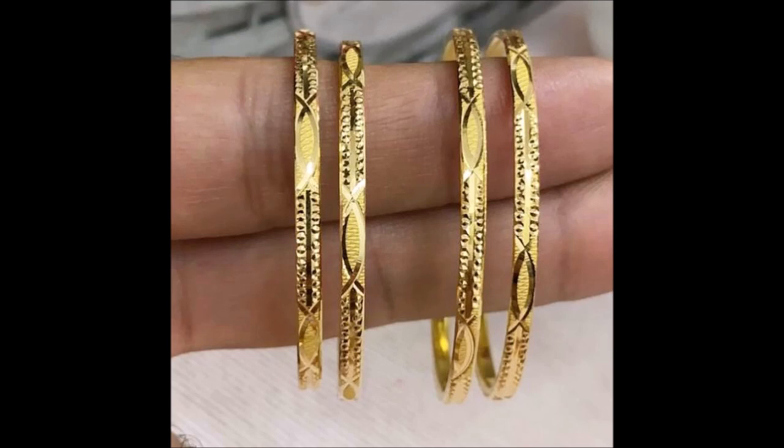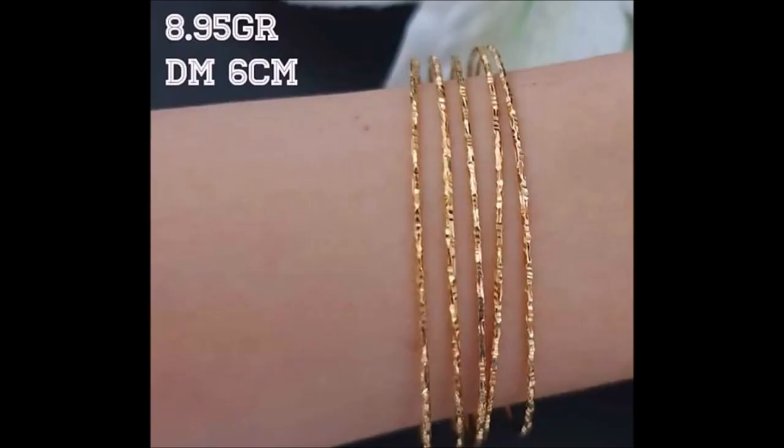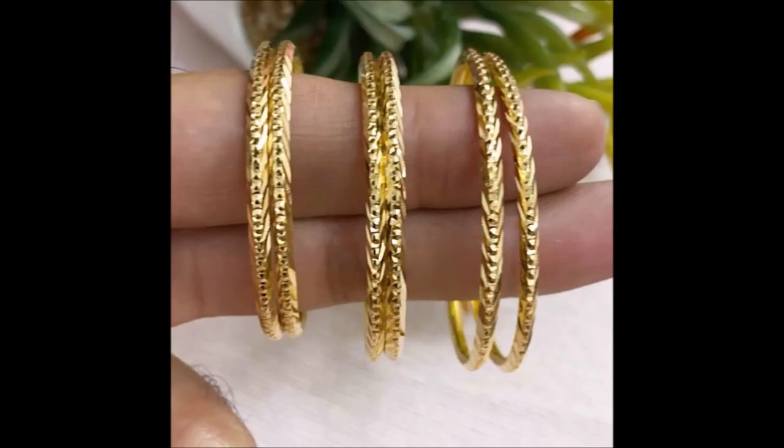Give your ensemble a glittering finish with this pair of bangles. The intricate detailing makes it an eye-catching adornment. It is perfect for festive gatherings — intricately designed, this bangle is enchanting in its splendor.